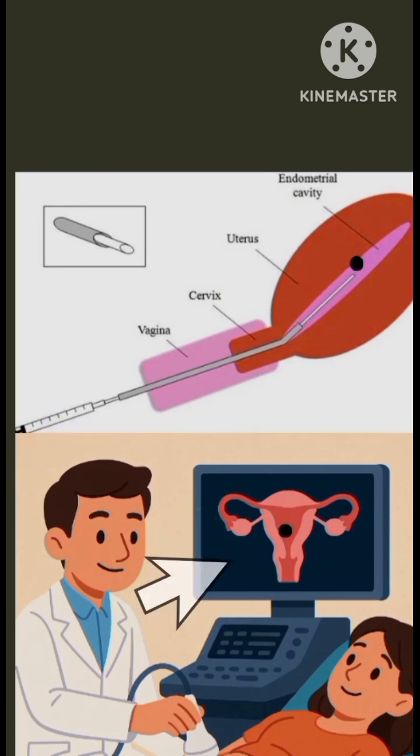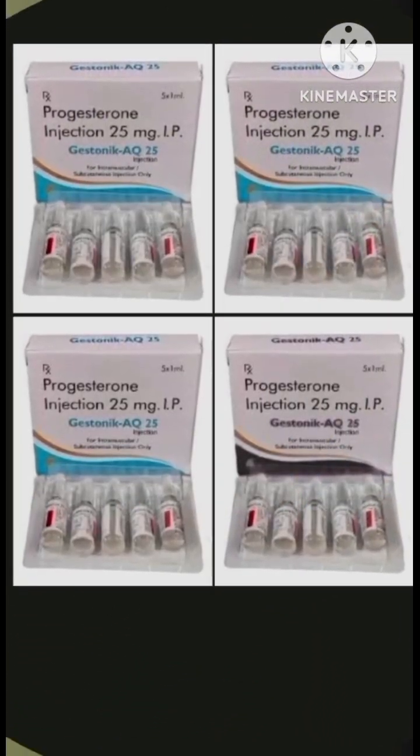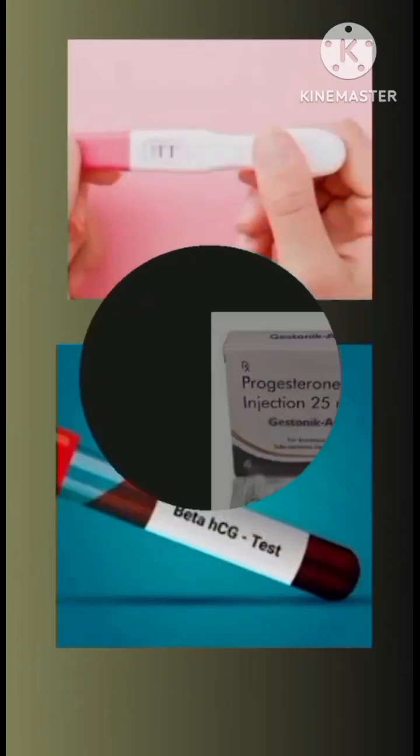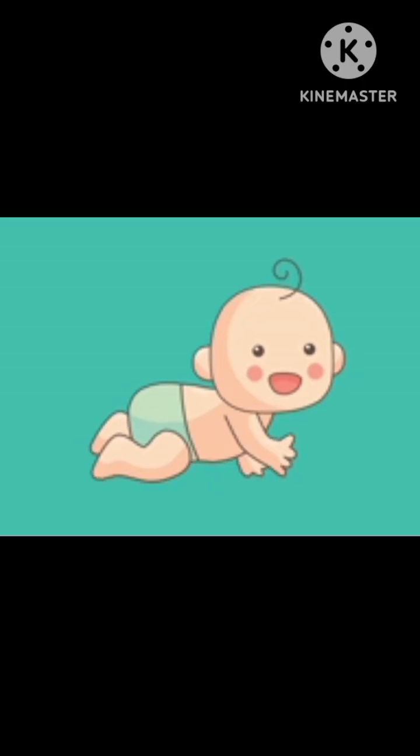After embryo transfer, progesterone hormone is given to support the womb and increase chances of pregnancy for the next 10 days. Pregnancy is confirmed with a beta-hCG blood test after 10 to 12 days.